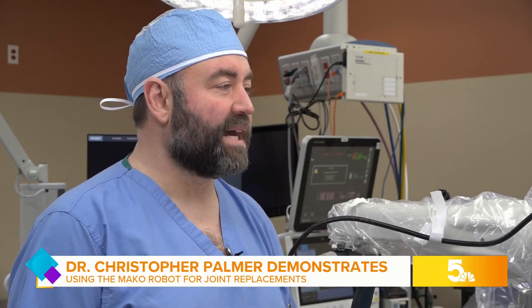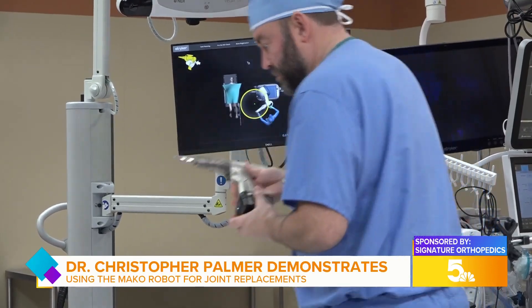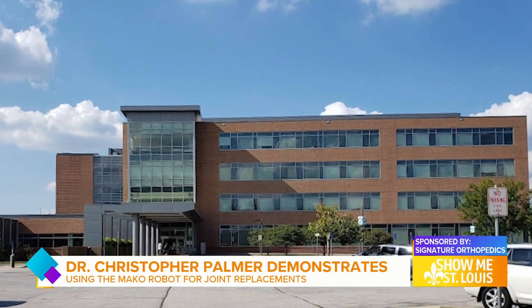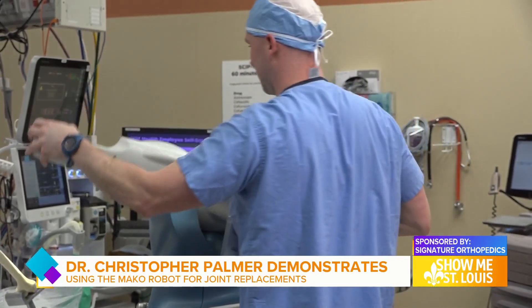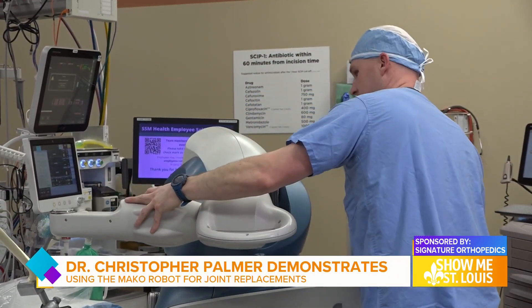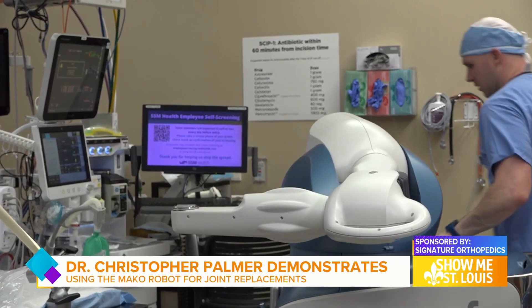My name is Chris Palmer. I'm an orthopedic surgeon specializing in robotic joint replacement surgery. We're here at St. Clair Hospital today — I work at Signature Orthopedics. We're going to show you how this robot works. The robot is called the Mako, made by Stryker, which is a very large implant company for knees and hips.